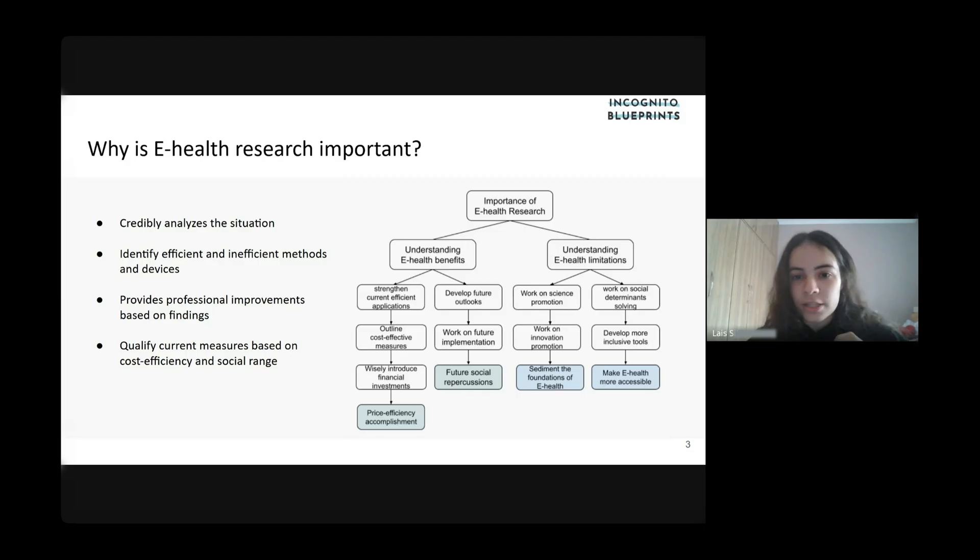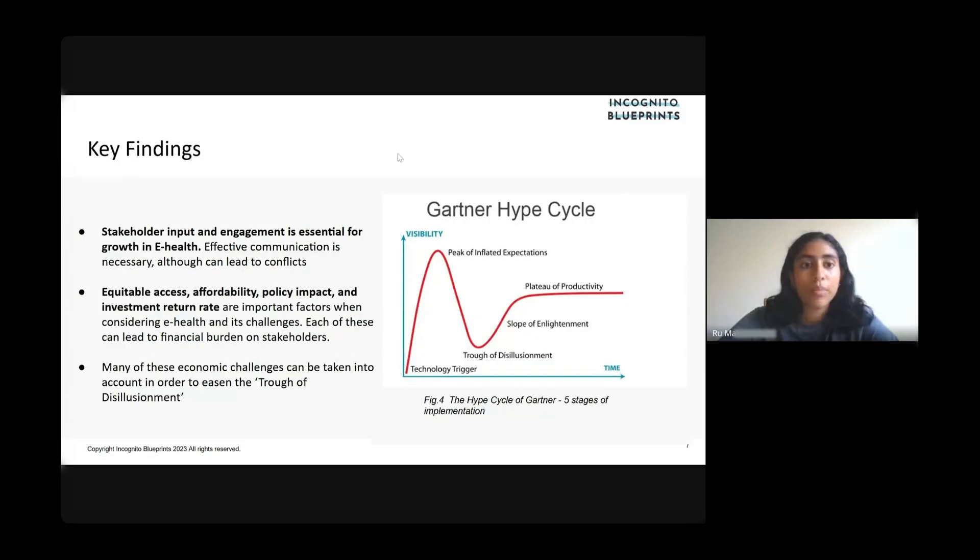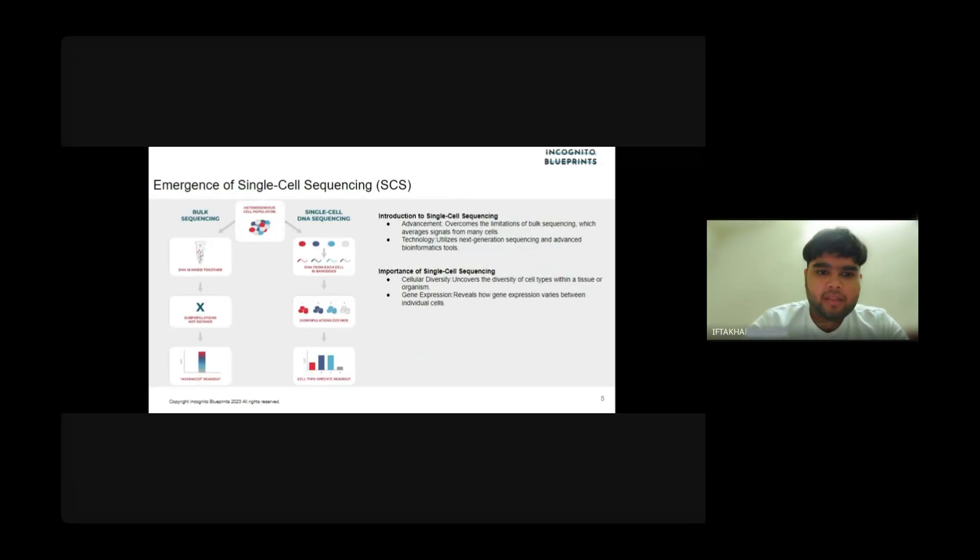The research towards e-health is pretty valuable to society because it provides credible analysis about the situation. To summarize some of our key findings: stakeholder input and engagement is essential for growth in e-health. Even though all the early methods gave invaluable insights to DNA sequencing, they used to follow an approach called bulky sequencing.